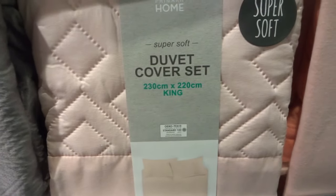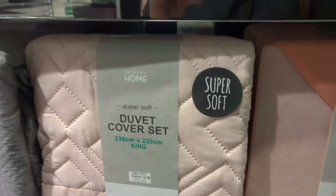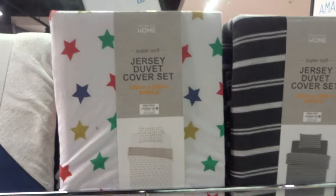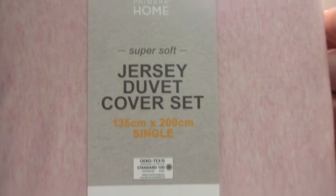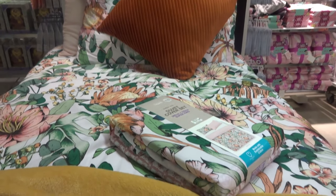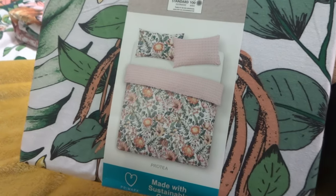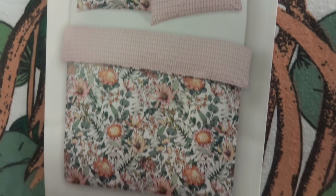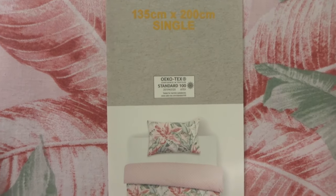Now moving into the bedding section. Here is a super soft variety. They also have other patterns — stars, stripes and more. Here is a display bed where you can get a better look at this duvet cover, and here's a closer look at the pattern. I love that it's double-sided.